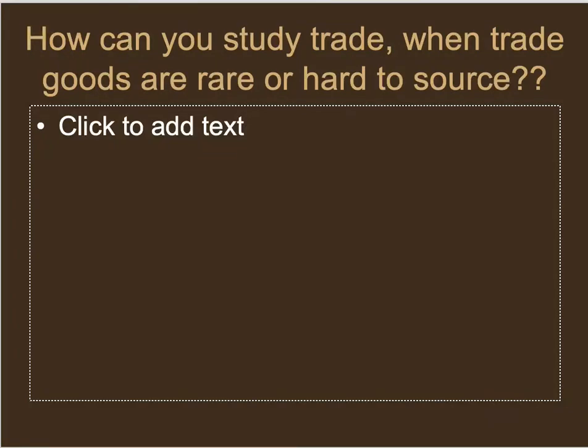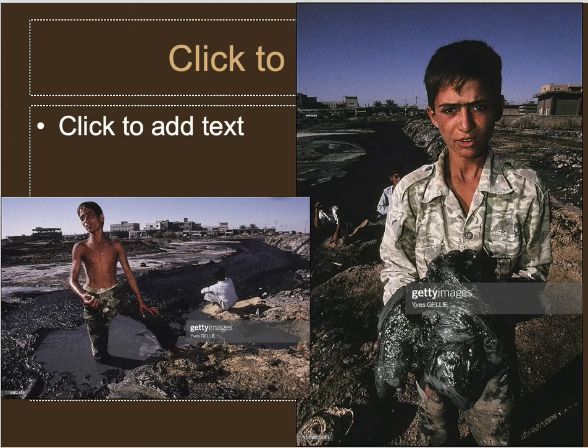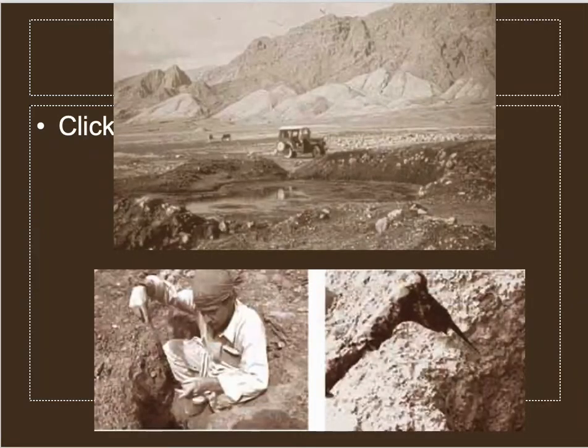The question becomes how do you actually study trade without trade goods. Luckily, there was a substance found at the site that, while not traded directly itself, was probably used as a packaging material for trade goods. This is natural petroleum asphalt or tar that bubbles up from the ground in certain areas of the Middle East, called bitumen. This place in Iraq near Baghdad is called Hit, and you can see the black petroleum tar just bubbling up from the ground — ancient people and people today scoop it up and use it for all sorts of things, just like they did in ancient Mesopotamia.